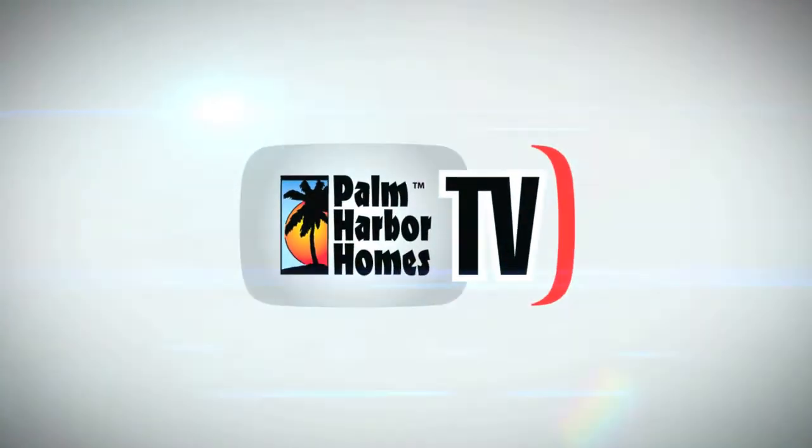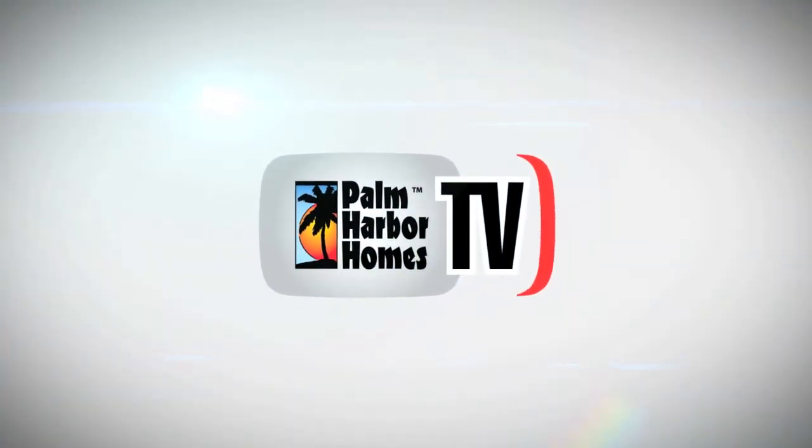Palm Harbor Homes — your home. Hello everyone, my name is Matt Nino. I'm Executive Vice President for Palm Harbor Homes.